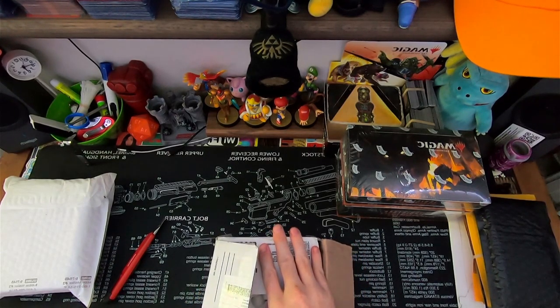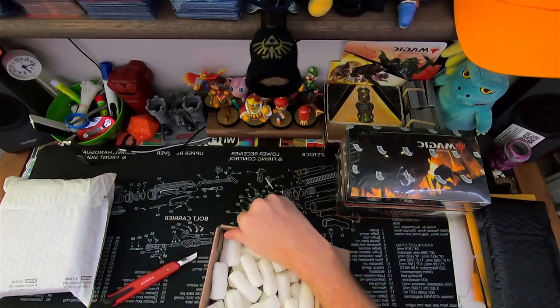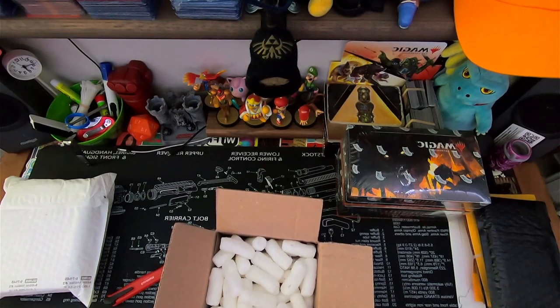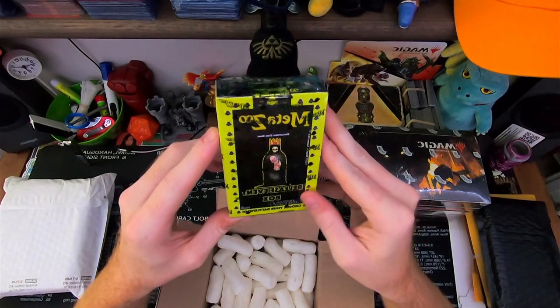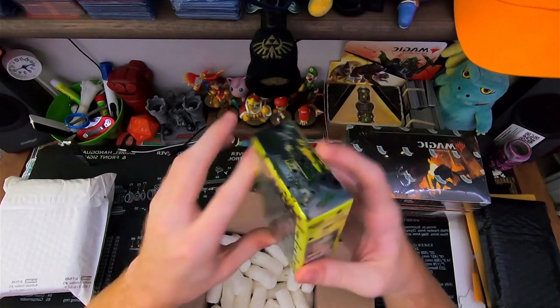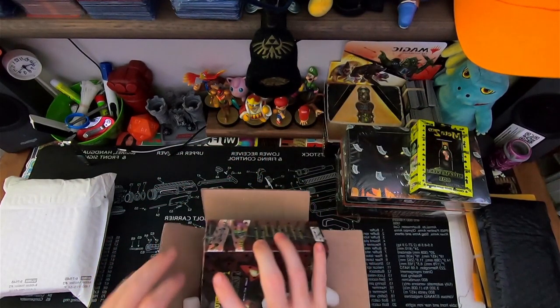Let's crack this one open and see what we get. I think this one is straight from the source. That is the release event deck box — great looking stuff. And I think that means what we've got in here is a spell book.